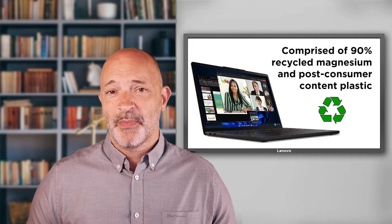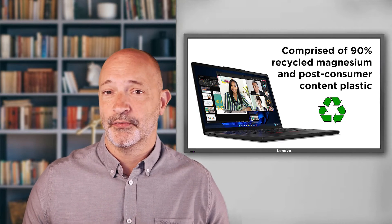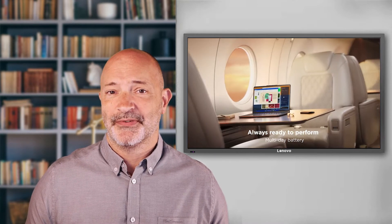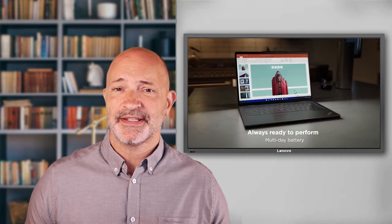It's also worth mentioning this is the most sustainable ThinkPad to date. The chassis is actually made from 90% recycled magnesium alloy. The skinny display bezels and the slim overall design is about 13mm deep, so it makes it super compact and it has a feeling of rock solid engineering.